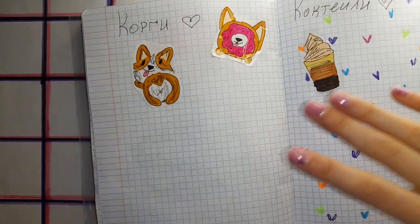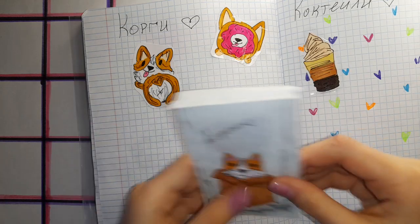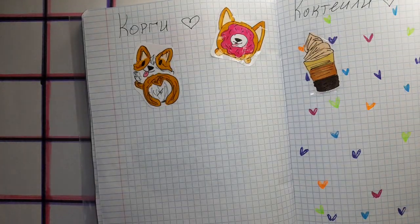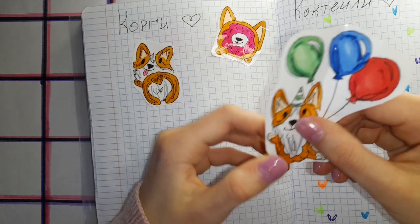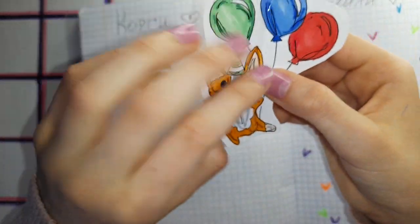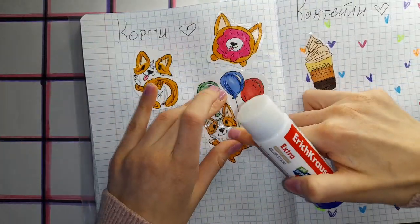Дальше у нас идёт коллекция «Корги». У нас сегодня голубой пакетик, где собачка сидит в коробочке. Откроем пакетик — посмотрим, что нам попалось. Ух ты! Я очень старалась над этой наклеечкой и рисовала её первой. Это Корги, который летит на разноцветных воздушных шариках. Ещё блики у шариков есть. Такой Корги — он такой милашка, я не могу! Приклеим его — наклейки клеятся на клей, как вы уже заметили.